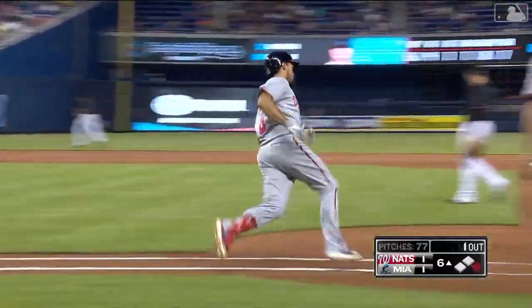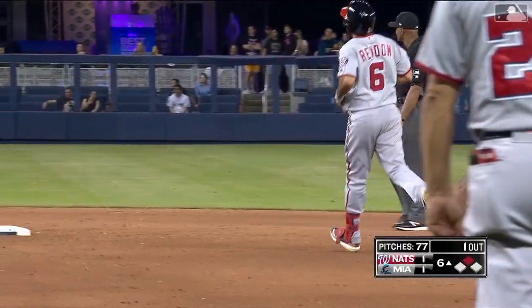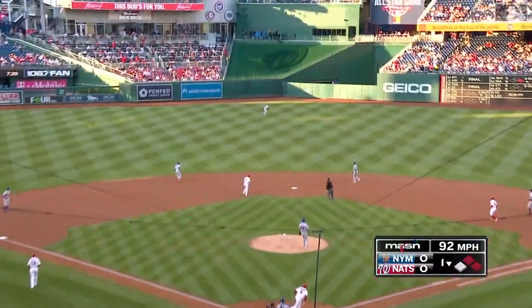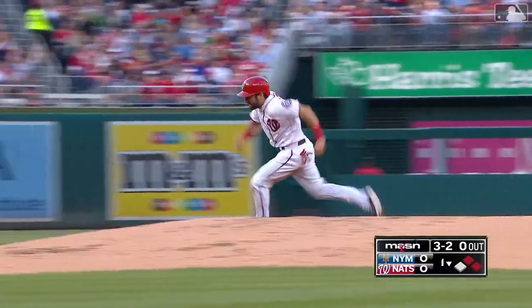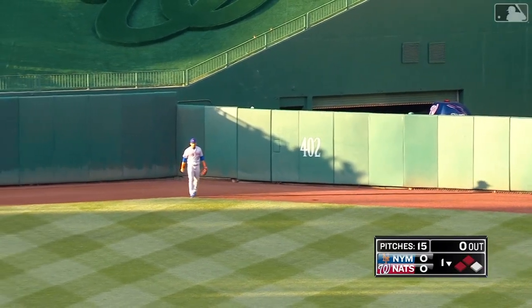Line drive. 17-game hitting streak. And it comes on what else? A double. We expect those. Rendon puts a charge into that one out to center, and it bounces over Juan Ligares. Out of play.